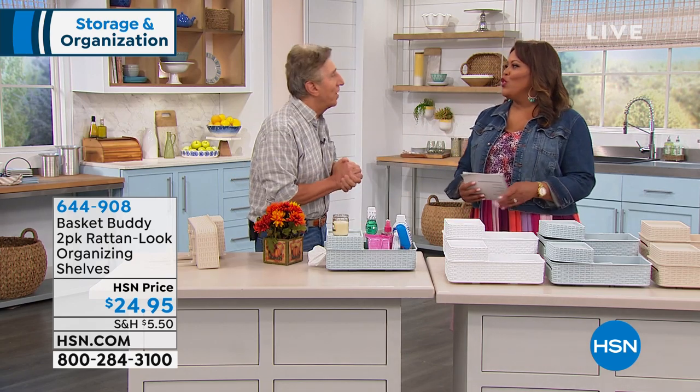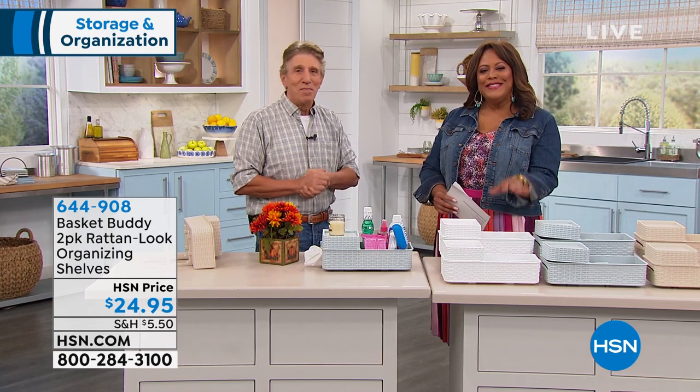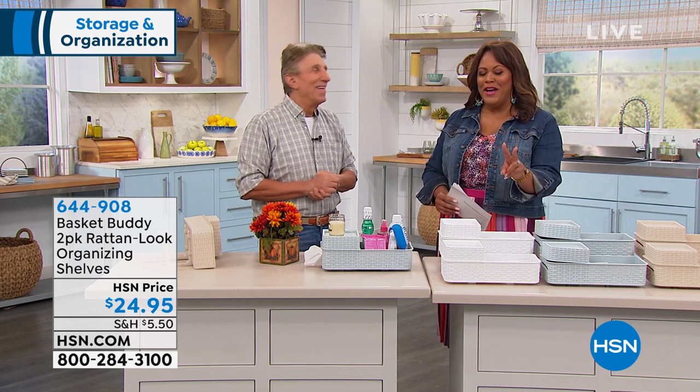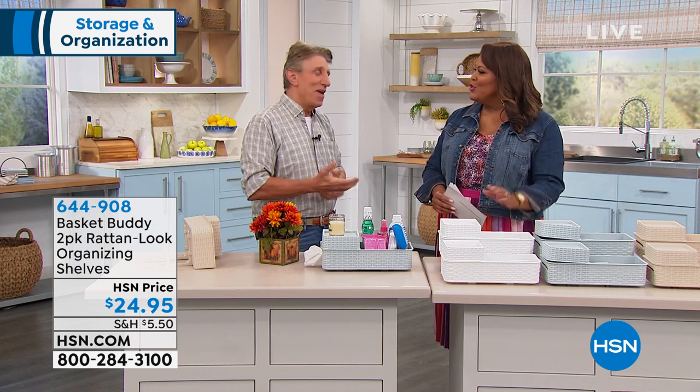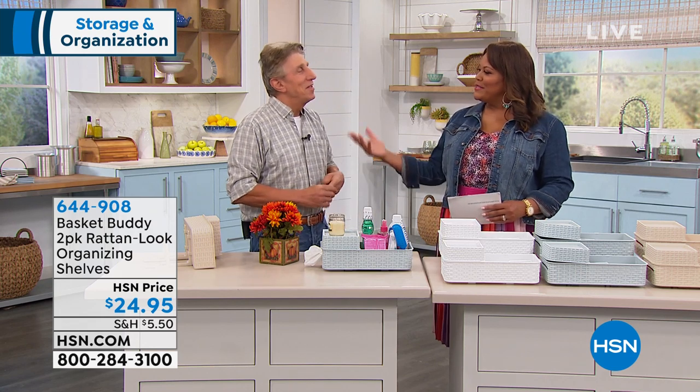This is great for our females — to hide those things you do need that you don't want out in the open when someone comes into your restroom. This is by Orbital Solutions — they have great products. I love the title, because this is your buddy — it's helping you out. Two-pack, $24.95. What a great solution. Thanks so much, Dan — you've been here 26-plus years. You're fabulous.